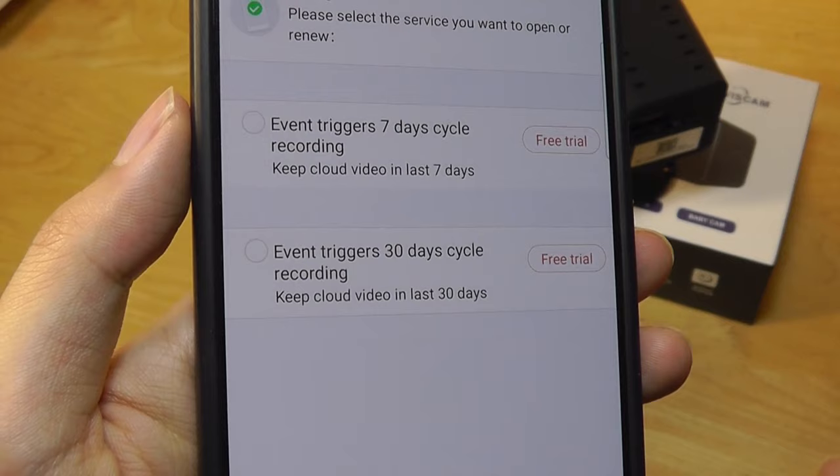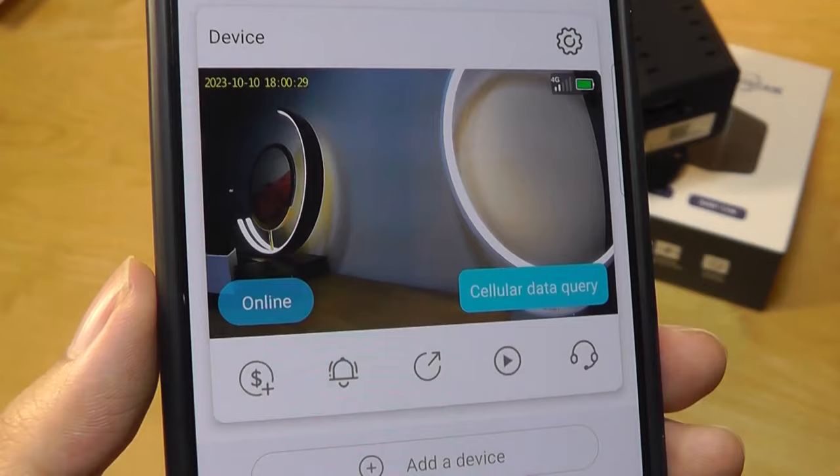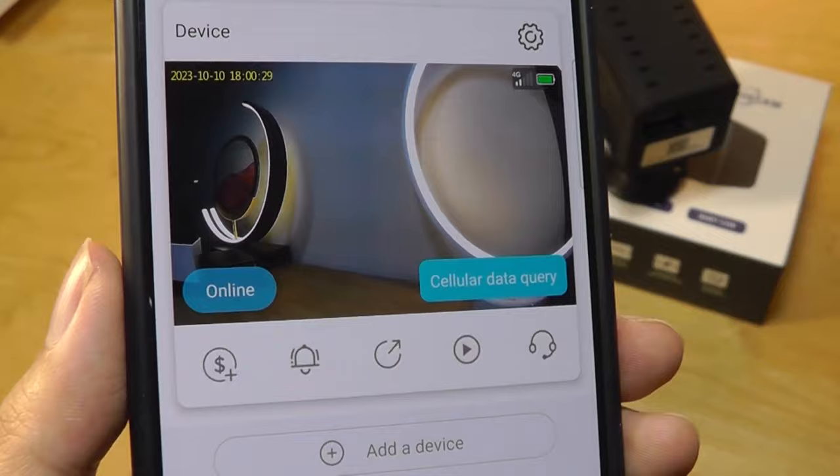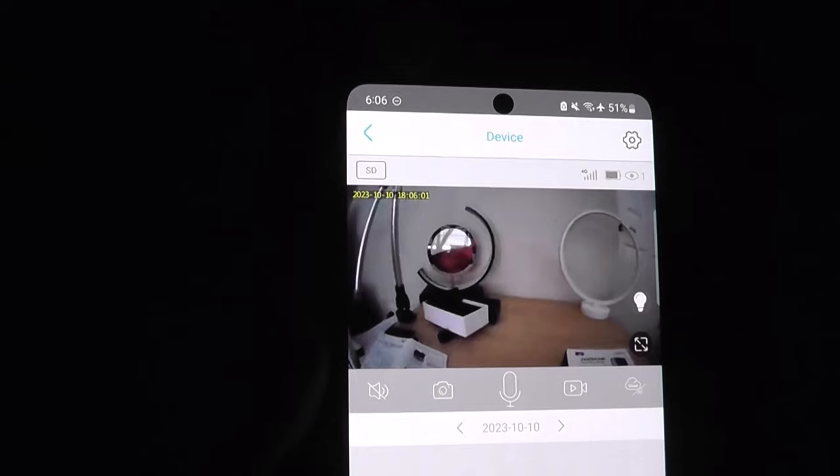Under service, you can also take a look at event triggers. This will save what's being captured within the past seven days or the past 30 days onto the cloud service for you to view back later on. Or of course you can also save it onto the SD card if you don't want to use that cloud service.